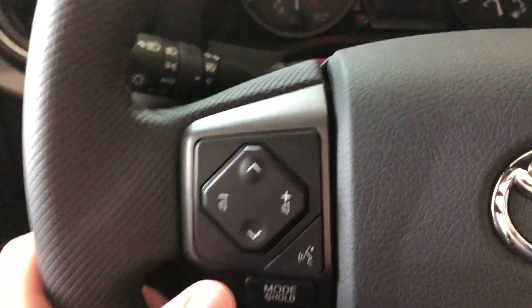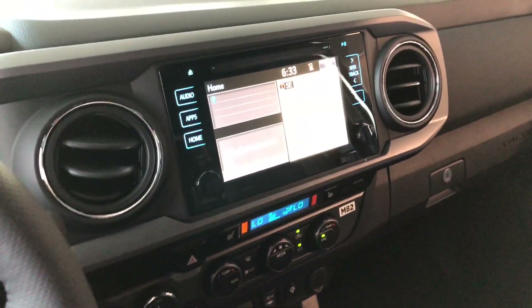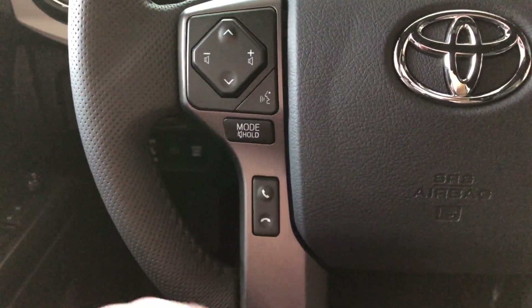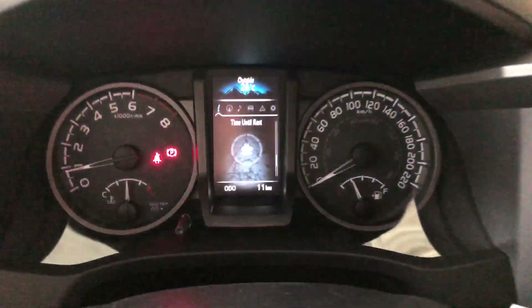First things first — on the left side of the steering wheel, this cluster right here will allow us to navigate through our entertainment screen located in the center. It also has your voice recognition system and hands-free calling. On the right, this cluster will allow us to navigate through the multi-information display.